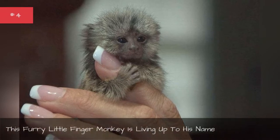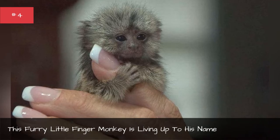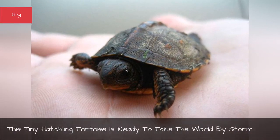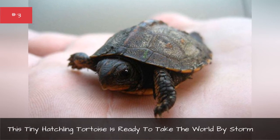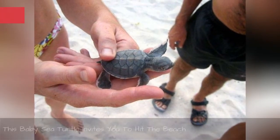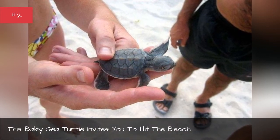This furry little finger monkey is living up to his mane. This tiny hatchling tortoise is ready to take the world by storm. This baby sea turtle invites you to hit the beach.